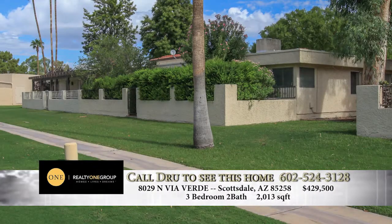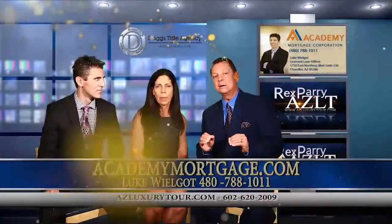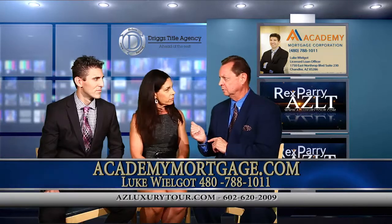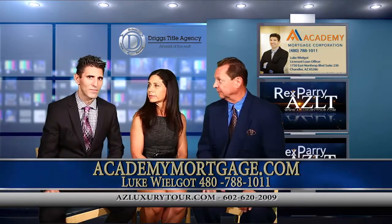The list price on this home is $429,500. There's a limited number of homes for sale in McCormick Ranch.